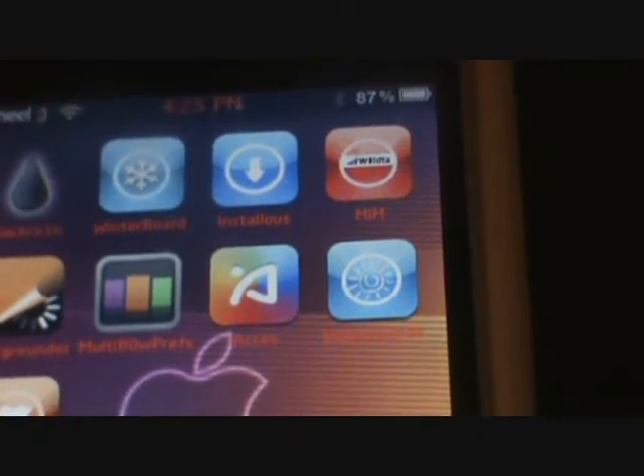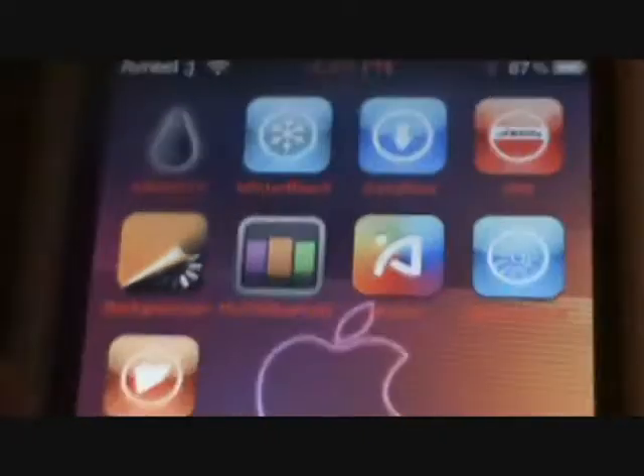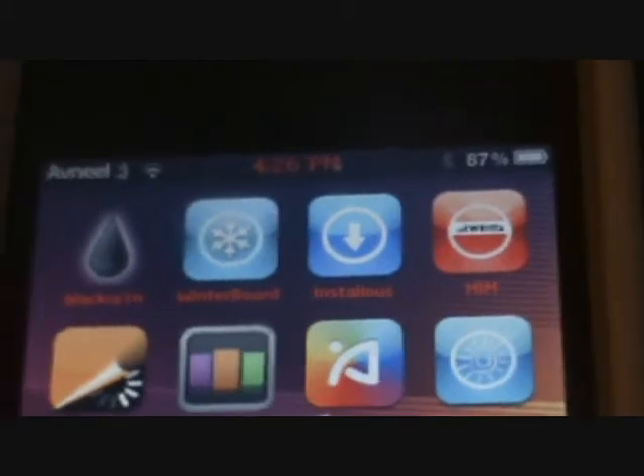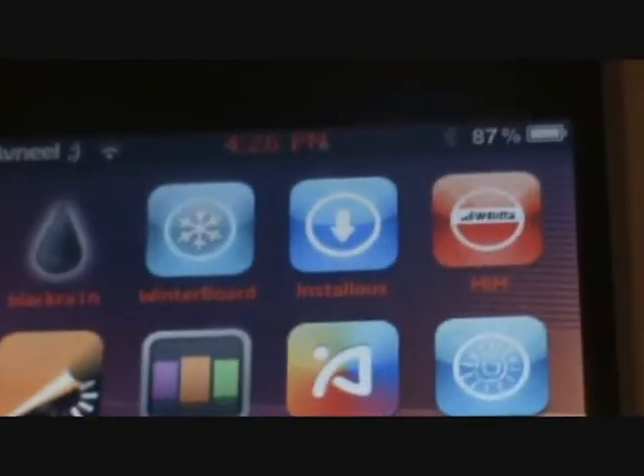Third is Installous. Installous is good because that's where you can get your free apps from. It's really slow but still good.